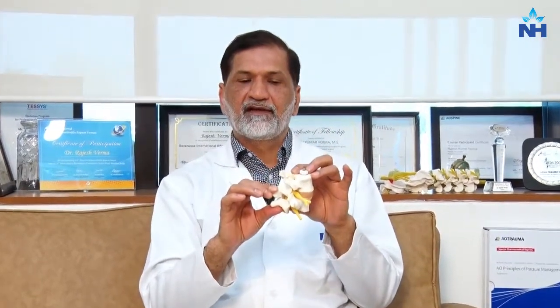Any surgery which leads to fixation of the spine is known as spinal fusion surgery. Now why does it become important, and what are the needs of spinal fusion surgery?